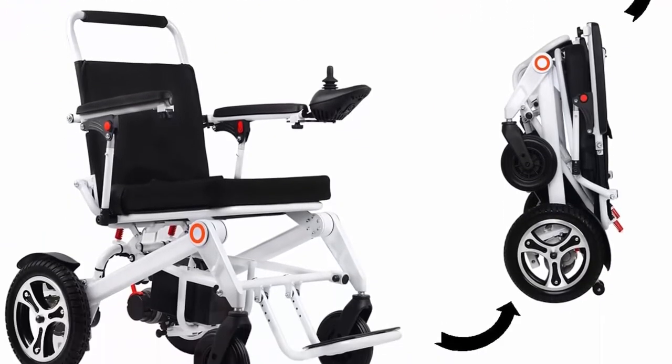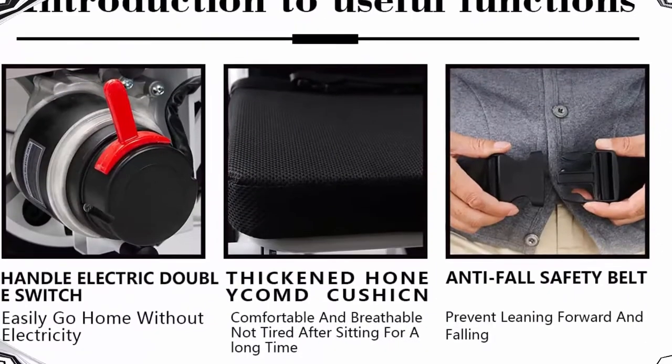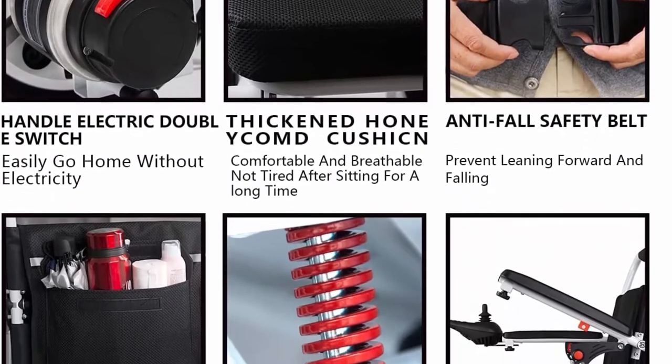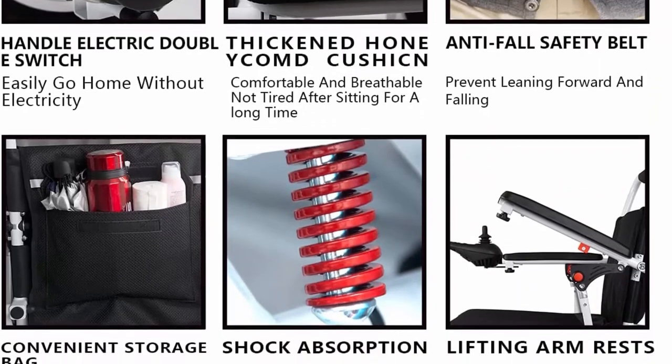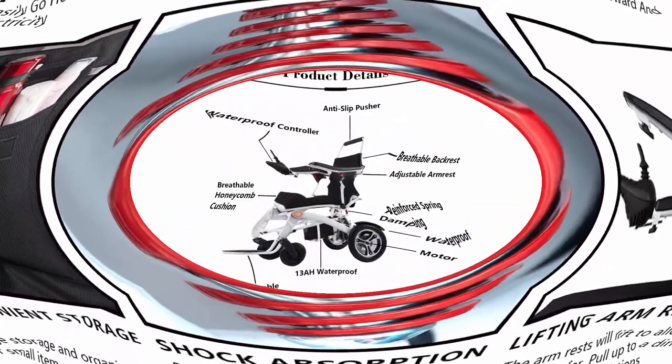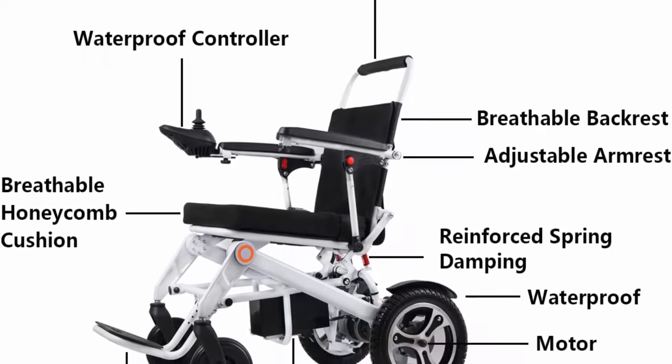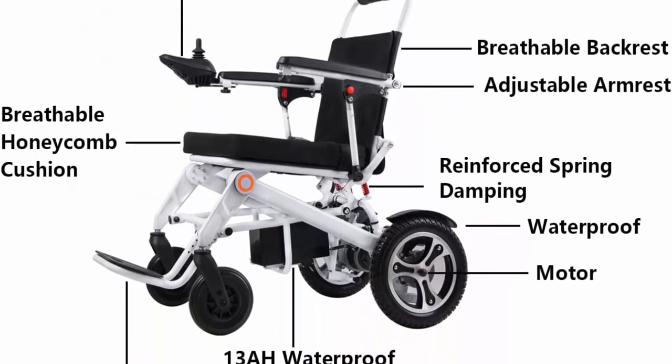Cozy seat and flexible — ergonomically designed for sitting comfort. Excellent shock absorber for ride comfort. Small turning radius of only 33 inches, gets around tight areas easily, perfect for indoor use and will fit through any door. Electromagnetic brake stops smoothly and super safely.